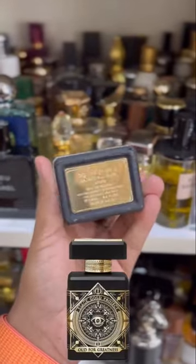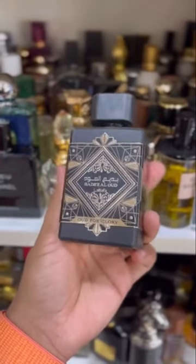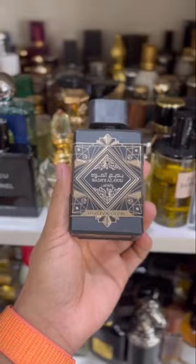Badial Oud, which smells and looks like Oud for Greatness by Nishio. Again a perfume worth 1500 but smells like 15,000.